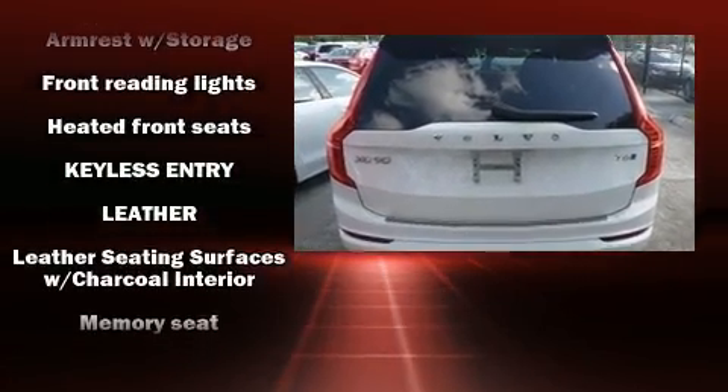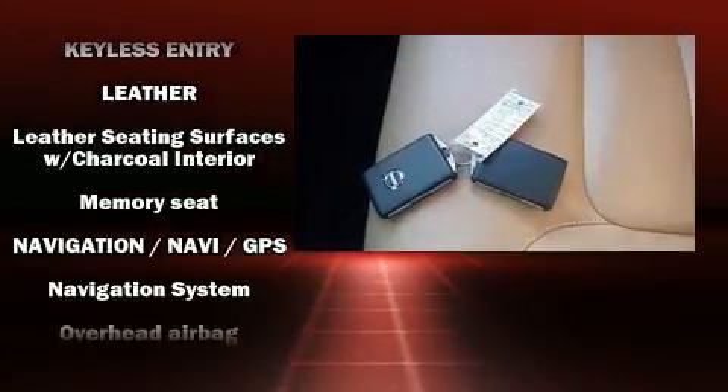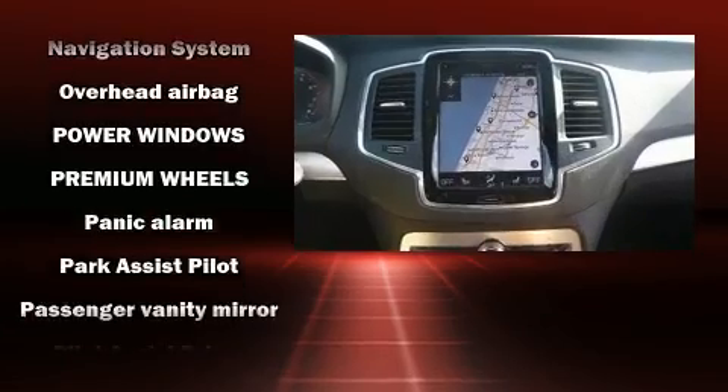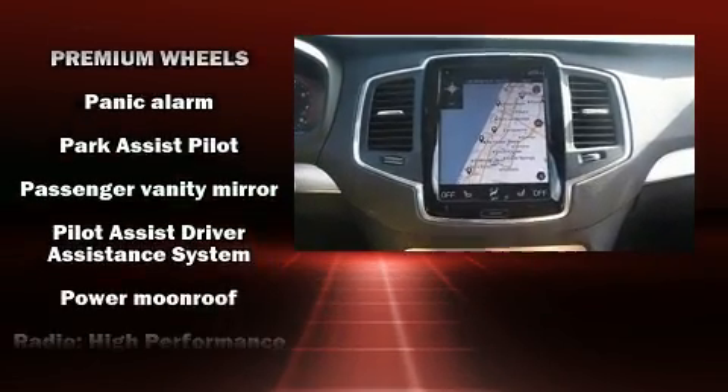Top features include front fog lights, one-touch window functionality, power moonroof, turn signal indicator mirrors, rain-sensing wipers, and leather upholstery.